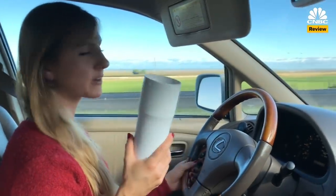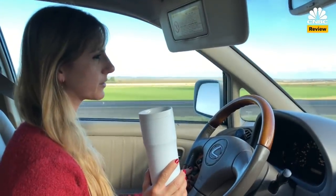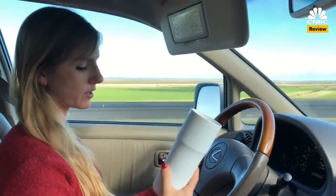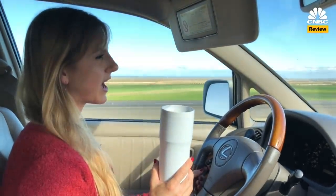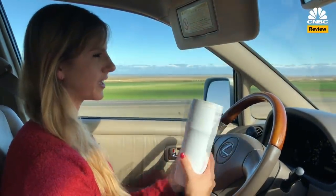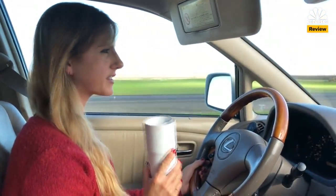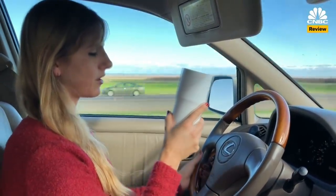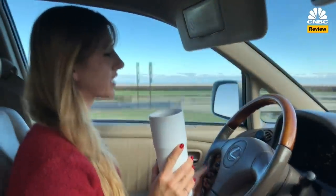I'm trying out the Travel Ember mug for the first time. We're about two and a half hours into a road trip, and it is still warm — it says it's at 122 degrees, which is great. I have found it a little hard to fiddle with the bottom base while driving, and it's really heavy to hold and drink at the same time. I also wish the bottom base — which houses all the electric components — could hold more tea for a long drive.